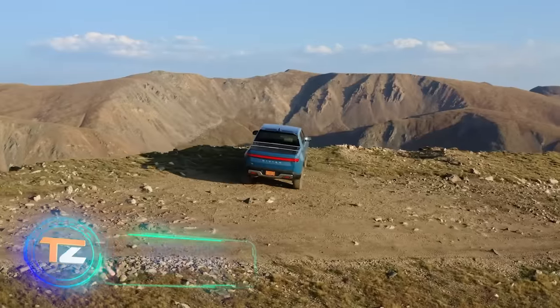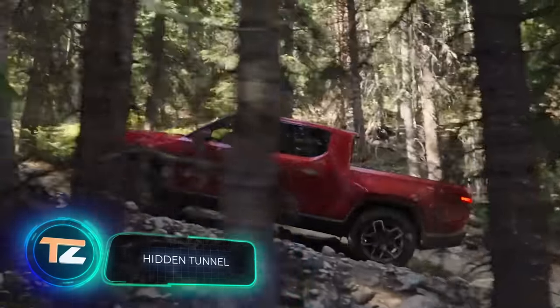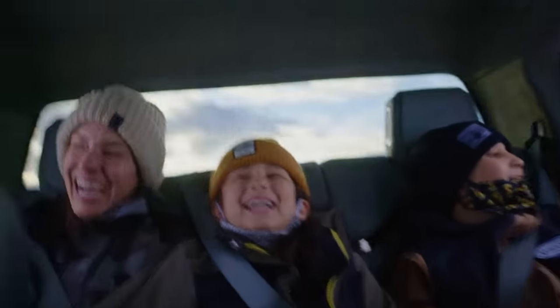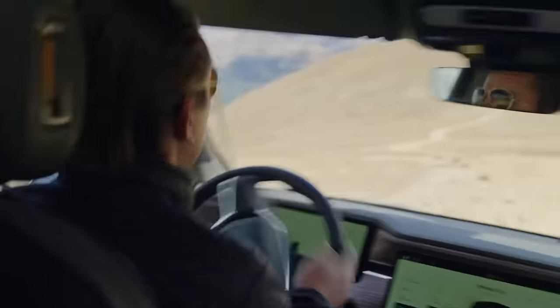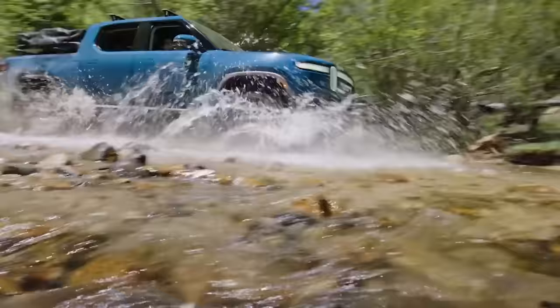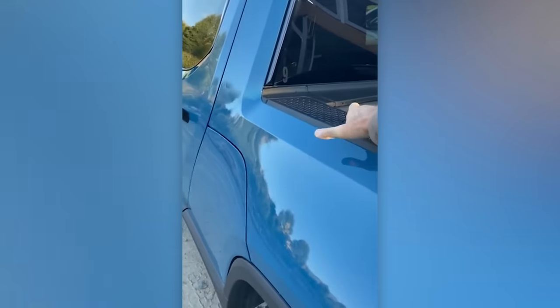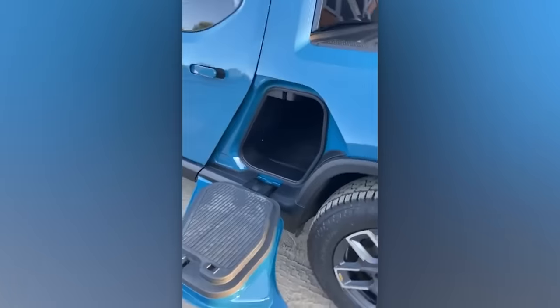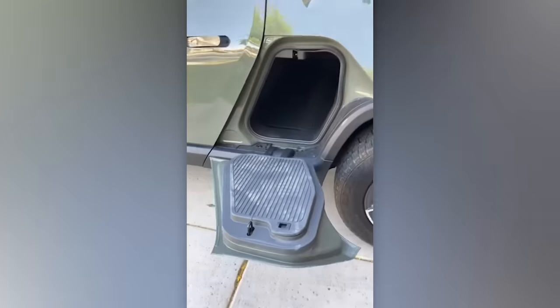Rivian electric pickups were first unveiled around 2018, and by 2021 the first customer received the Rivian R1T fresh from the factory, paying $73,000 for the vehicle. It boasts four electric motors delivering a combined power of 760 horsepower. In addition to its impressive performance, the R1T offers ample storage space — a tunnel that can hold up to 331 liters of cargo, spacious enough to accommodate even a camping kitchenette.